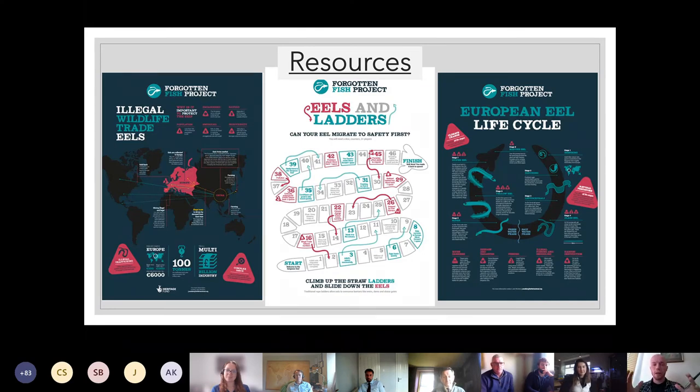On the education side, we obviously wanted to engage people, but lockdown made it very difficult for people to get engaged outdoors or even socially. So we created all sorts of different resources that people could access — everything from the European eel life cycle to the illegal trade, which is something I definitely think you should look into. I also created the 'Eels and Ladders' game, covering the whole life cycle of one eel, trying to help people get through lockdown while learning about the eel and nature.